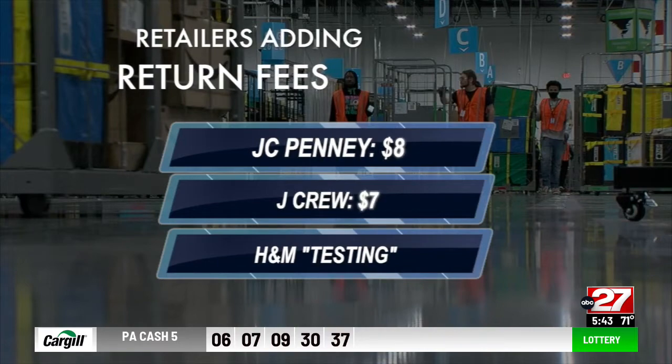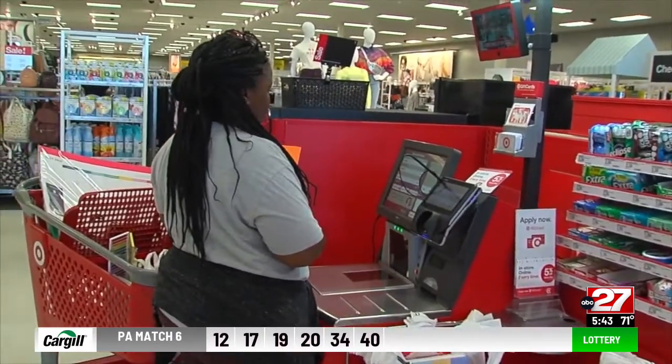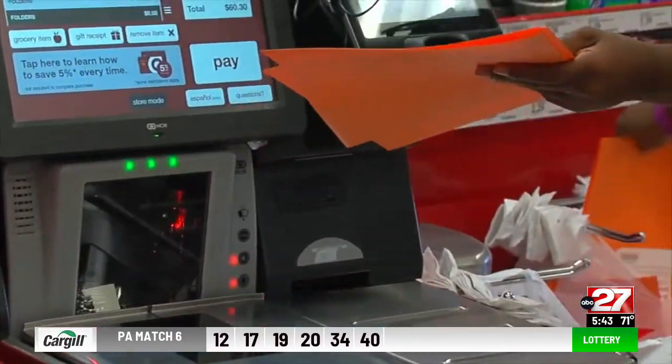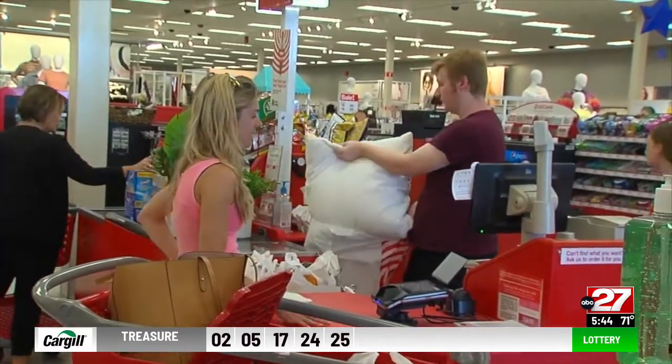H&M says it's testing return fees, according to the report. One way to avoid them: bring your returns to a local store where you won't have to pay a fee. Stores love that because you usually buy something else while you're in the store.